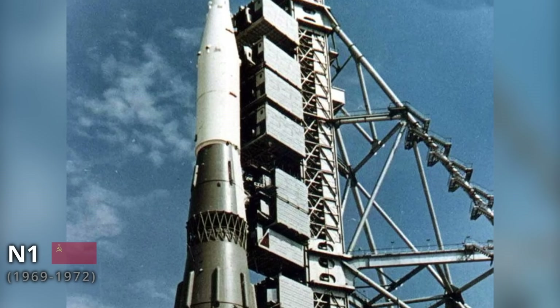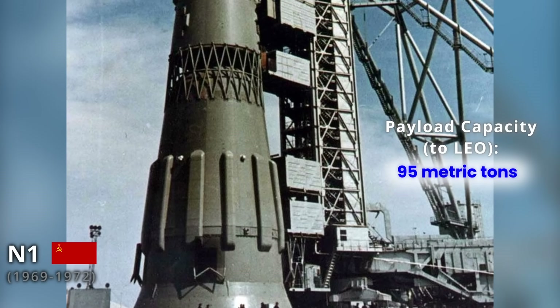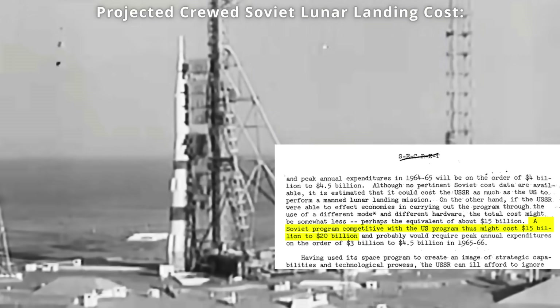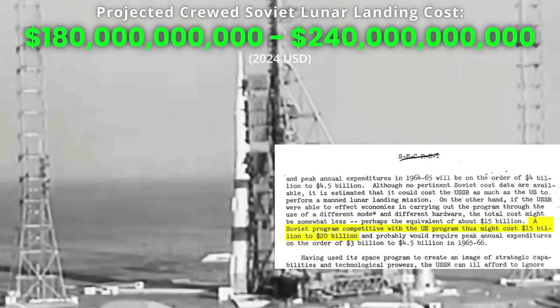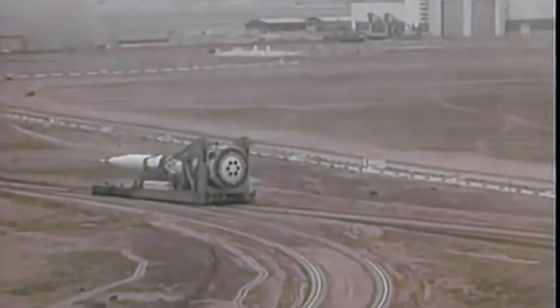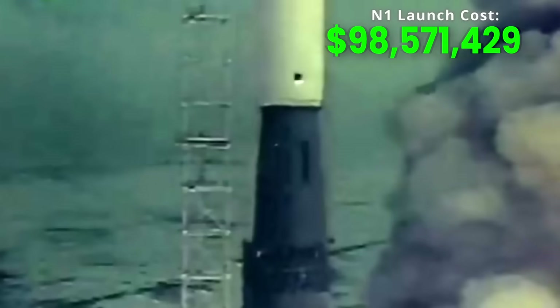Around the same time the Apollo program was underway, the Soviet Union had its own super heavy lift rocket under development, known as the N1, with a capacity of 95 metric tons, in order to pursue its own goal of a crewed lunar mission. Declassified CIA estimates indicated it would have cost the Soviet Union 180 to 240 billion US dollars for a crewed lunar landing, but the Soviet space program was underfunded and canceled before this amount was ever reached. Each N1 rocket launch is estimated to have cost about 1.9 to 2.3 billion US dollars, though all four launches of the N1 rocket failed, and the program was effectively canceled by 1974.